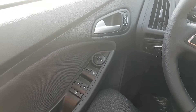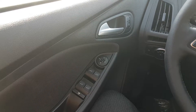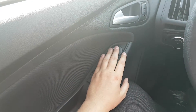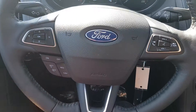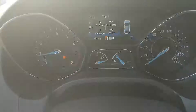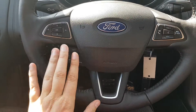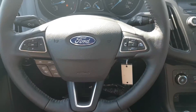Sitting in the driver's seat here inside of this Focus, I'm going to run through the interior layout as well as some of the features equipped in this car. Taking a look at the door panel, you have your power windows and power mirrors which are heated, and then you have your door latch and power locks. Heading over to the steering wheel, we have arrows on the left-hand side that allow you to scroll through the information panel on your dash. Just below that you have your cruise control settings, and on the right-hand side you have your audio and hands-free.